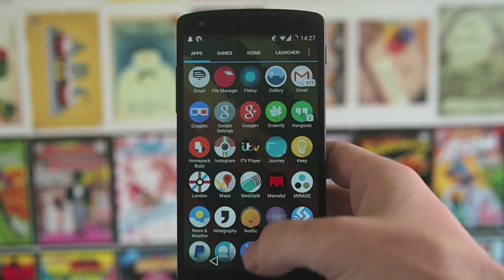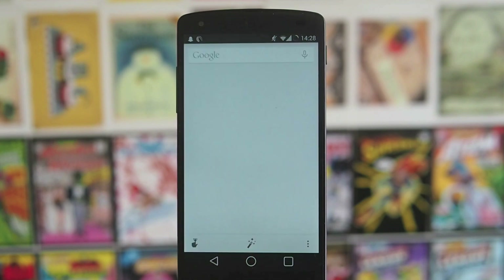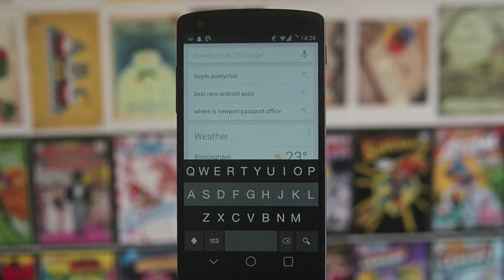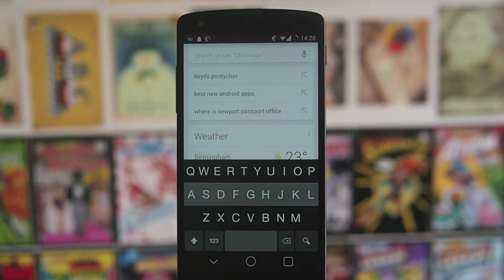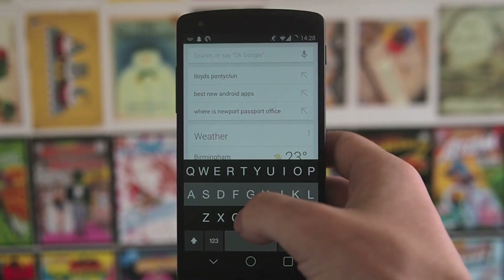Flex Key is the keyboard I'm currently using — I'm going to be doing an app review for my favourite keyboards. Flex Key is really nice — it's got a really nice system for scrolling through all the autocorrections and recommendations, which is really useful. I also like the way it looks — it's a nice looking keyboard.